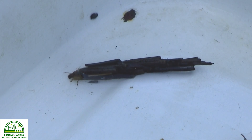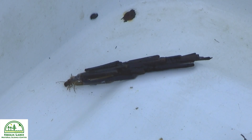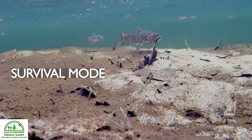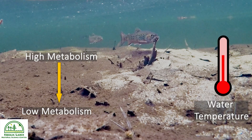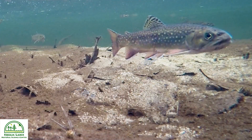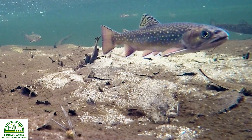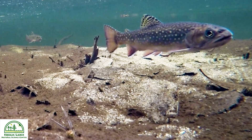A second winter challenge is a shortage of food. Brook trout enter survival mode, reducing their metabolism as the water temperature drops. This slows their digestion rate, enabling the fish to expend less energy and survive for longer time periods between bouts of eating.